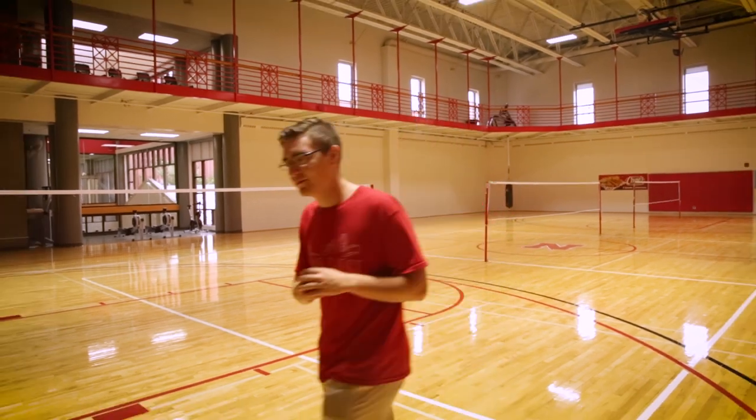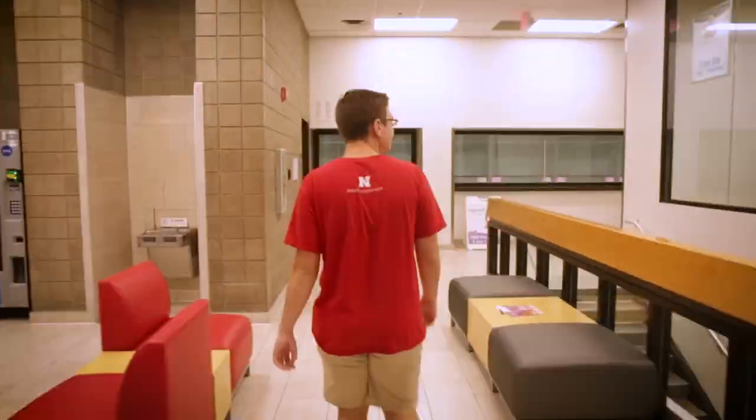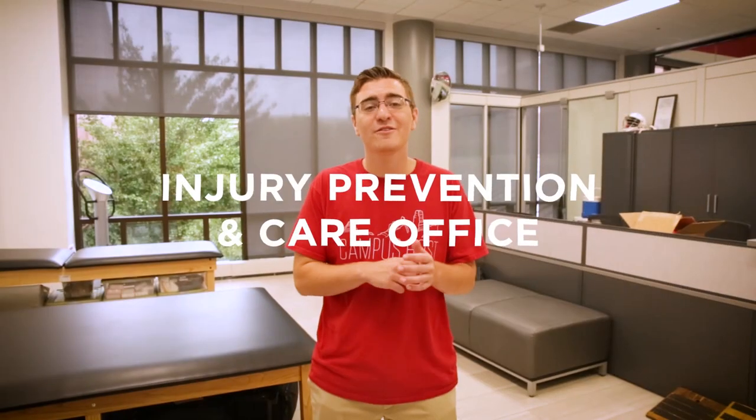We're heading over to the injury prevention and care office. We are inside our injury prevention and care office, known as IPC. I'm going to have Zach, one of our IPC student workers, explain all the services they have. With your student fees, you get a lot of free benefits here — injury evaluation, first aid, ice bags and heat, and other basic first aid things and medical advice. IPC is really great, especially if you're injury prone. You can come use their free services — I'm the kind of person that sprains their ankle all the time, so I definitely love using it.